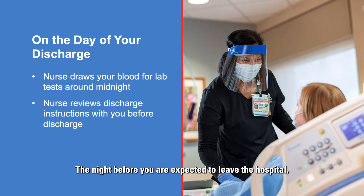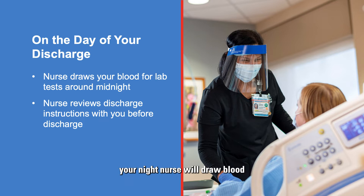The night before you are expected to leave the hospital, your night nurse will draw blood for your lab tests around midnight. This is done to make sure the results are ready early and your discharge is not delayed if you need to receive fluids or blood products before you leave.